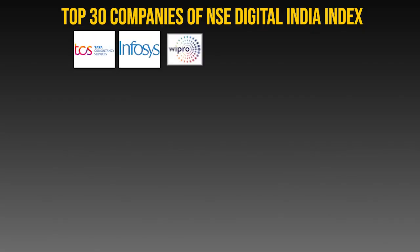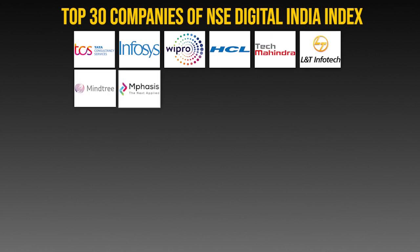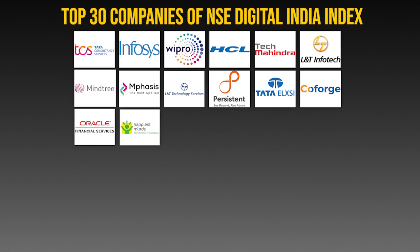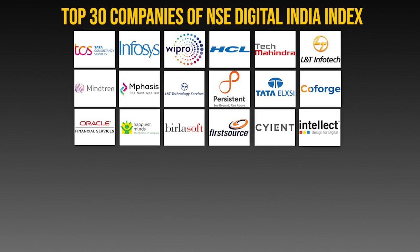The IT sector companies include TCS, Infosys, Wipro, HCL, Tech Mahindra, L&T Infotech, Mindtree, Emphasis, L&T Technology Services, Persistent Systems, Tata ELXSI, Coforge, Oracle Financial Services, Happiest Minds, Mphasis, FirstSource Solutions, Cyient, Intellect Design Arena, and Sonata Software.